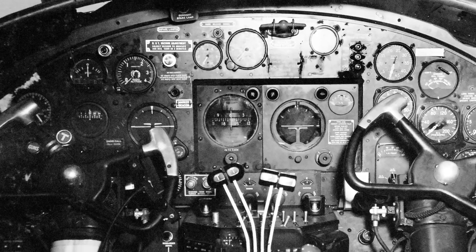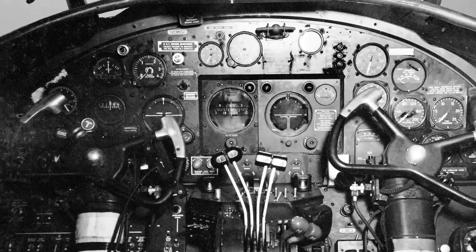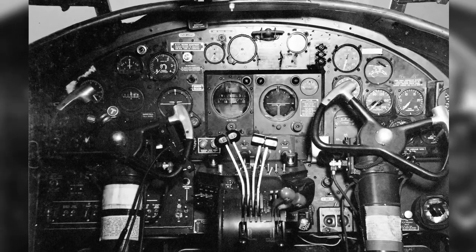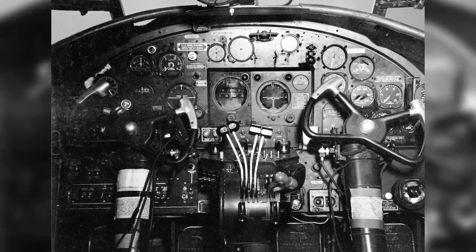The photo shows the instrument panel and controls of a North American B-25 Mitchell bomber. However, this particular one is a PBJ-1 that was used by a United States Marine Corps bombing squadron on July 21, 1943.